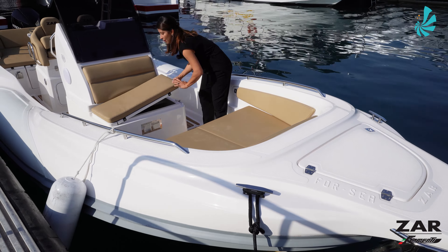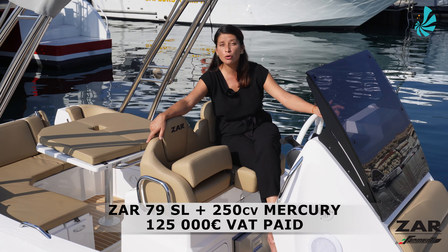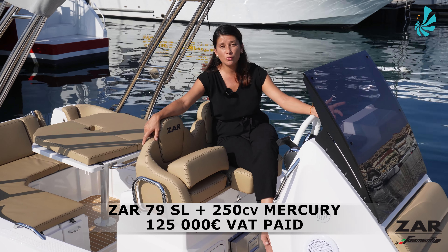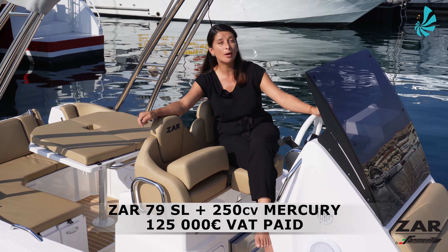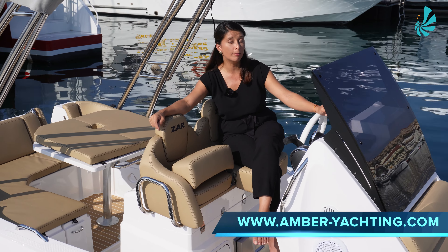This ZAR 79 Sport Luxury is for sale at the price of €125,000 VAT paid. Extremely well-equipped for a 2022 boat, this is a must for your next season. If you would like more details on this unit, please visit our website at www.amber-yachting.com or contact us directly by email at contact@amber-yachting.com. I look forward to seeing you for our next visit. Thank you.